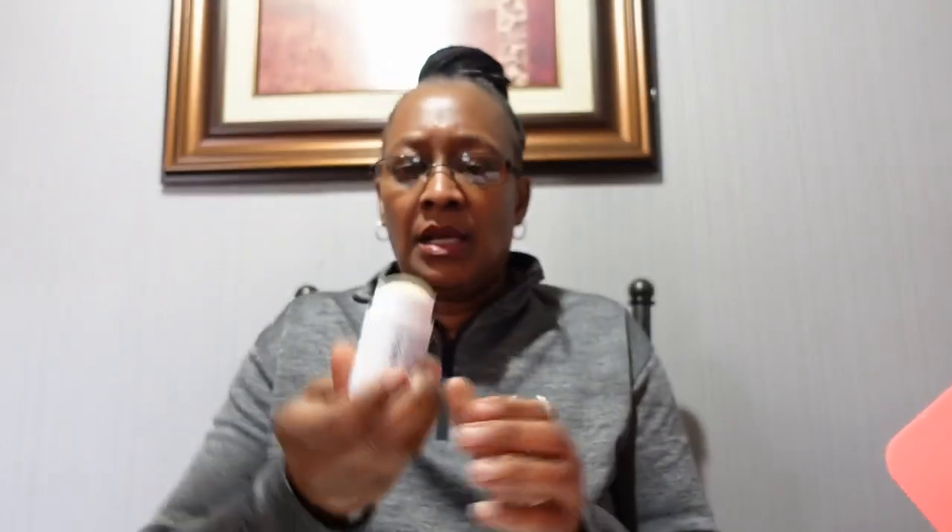Next we have the Formula Prescott tri-bomb cleanser stick. This is also a full size — the retail value is $40. You get 0.71 fluid ounces of product. This is a three-in-one geranium and mandarin bomb that's supposed to cleanse, exfoliate, and moisturize. It has very clean, sleek, simple packaging. It smells good — so this is the bomb, and it also is supposed to exfoliate and moisturize.